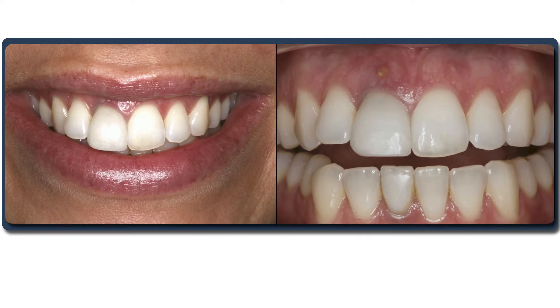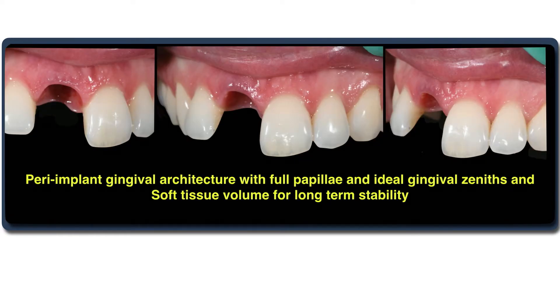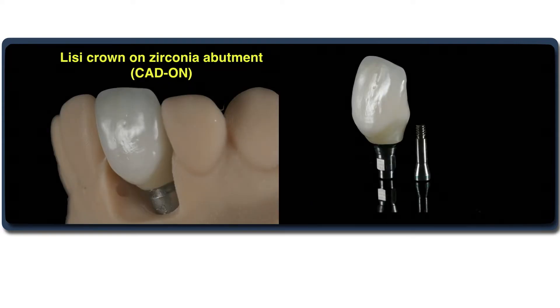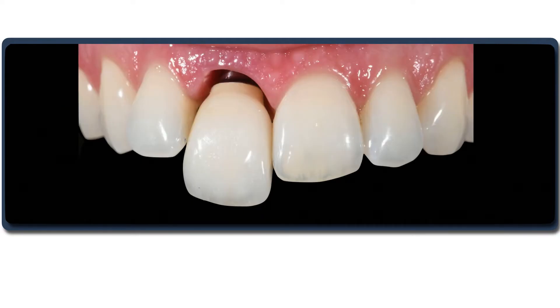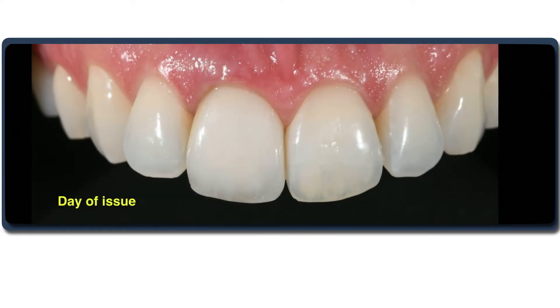With the new zirconia abutments, you can see in this case — which had external root resorption — the soft tissue after healing shows excellent soft tissue architecture. We see the final restoration made with zirconia abutments, and this beautiful translucent material has no effect on that soft tissue.